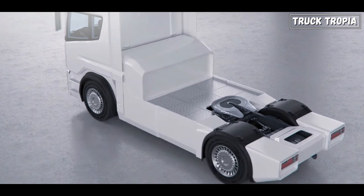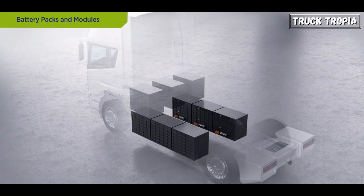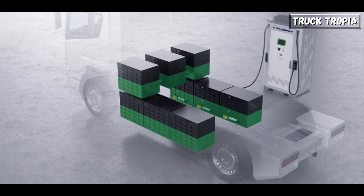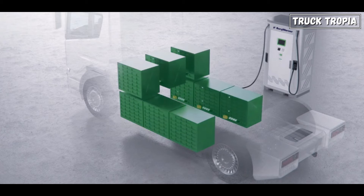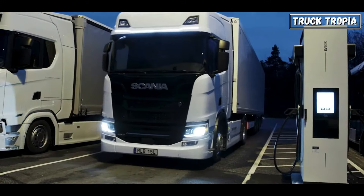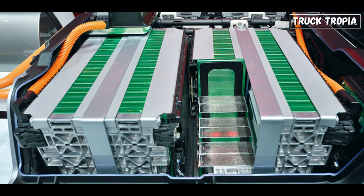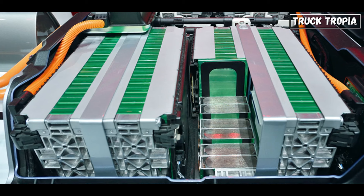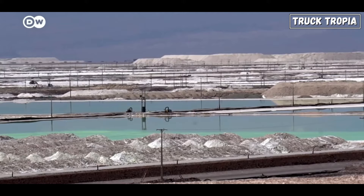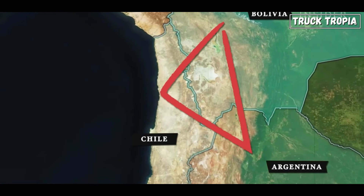Lithium-ion batteries are essential for powering electric heavy-duty trucks and semi-trucks, as these vehicles rely on large battery packs to provide the energy needed for long-haul transportation. These batteries propel electric trucks by providing power to the vehicle's electric motors. Moreover, the development of high-capacity lithium-ion batteries with fast-charging capabilities is crucial for facilitating long-haul electric trucking, allowing for quick recharging during rest breaks or at charging stations. More than half of the world's lithium supply comes from the Lithium Triangle, an area between Chile, Bolivia, and Argentina.